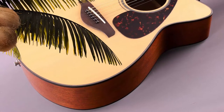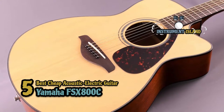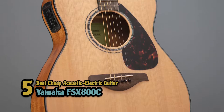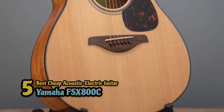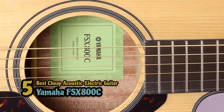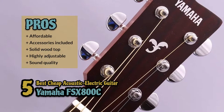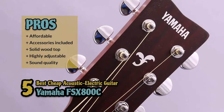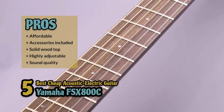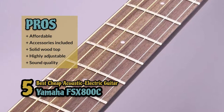First we have the best cheap acoustic electric guitar: the Yamaha FSX800C. This guitar features the sturdiness of a Sitka spruce top, rosewood fingerboard and bridge, and scalloped bracing. The materials are high quality and they have a long life. The spruce top offers a rich natural acoustic foundation, and it includes numerous controls for the electronics. Its pros are: it's highly affordable, it includes all the basic accessories, it has a solid wood top for better acoustics, and it's highly adjustable with die-cast tuners and an adjustable truss rod.